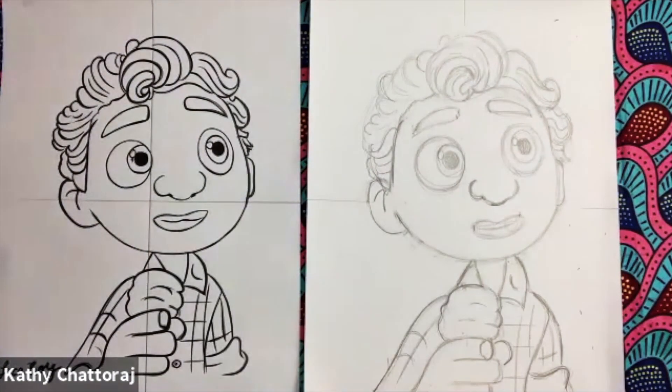So let's ink it. I think it looks fantastic — super fun to draw.